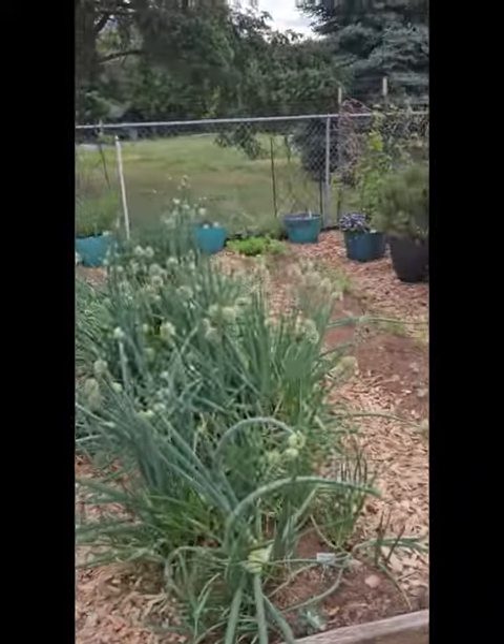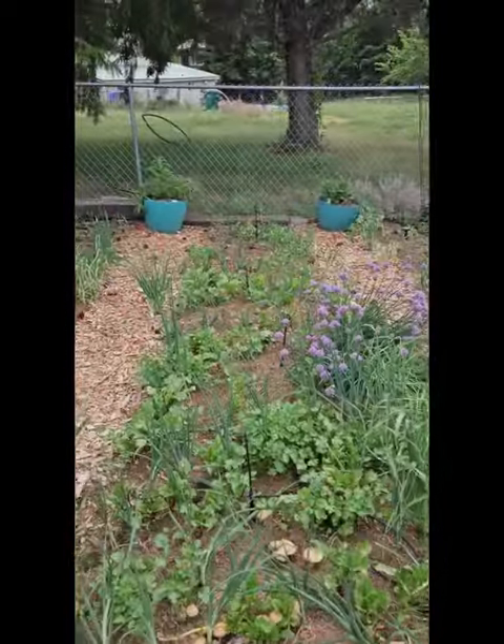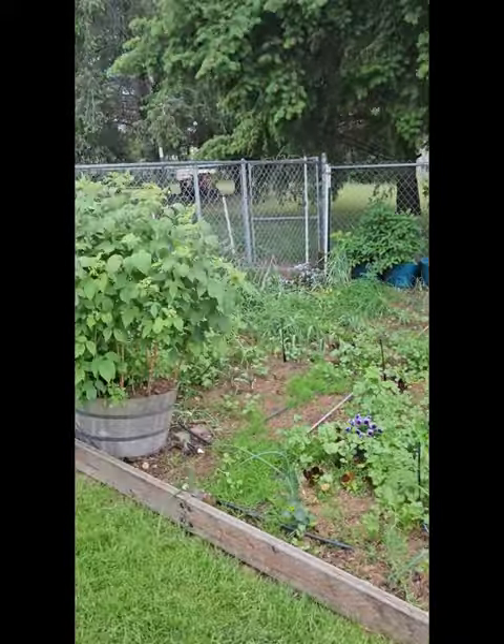Spring onions growing with eggplant. We have different greens growing here. We have beets growing with onions and dill. Our new asparagus bed growing with lettuce and other herbs.